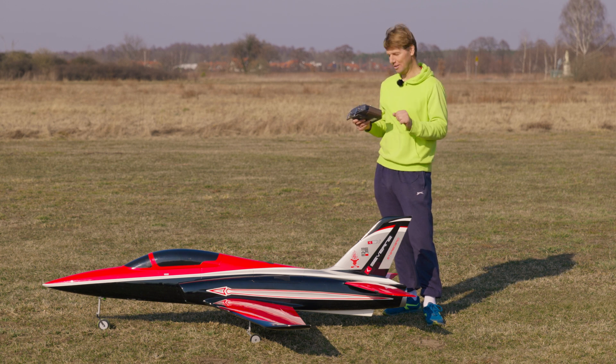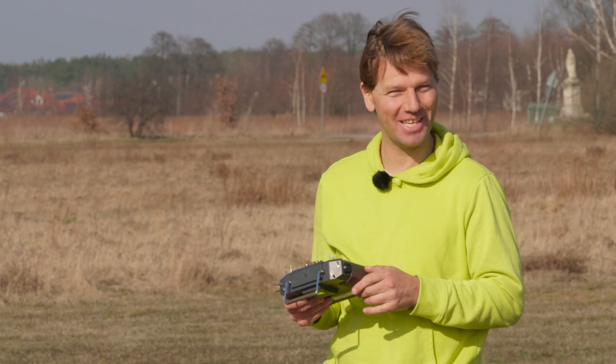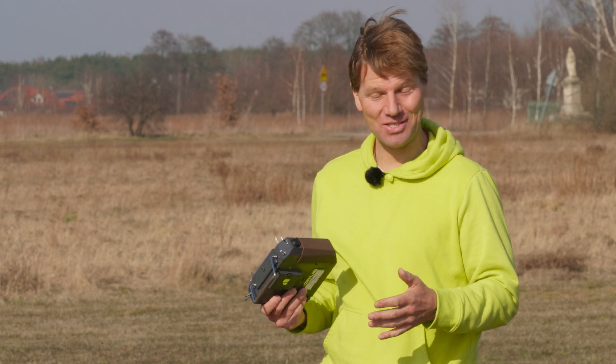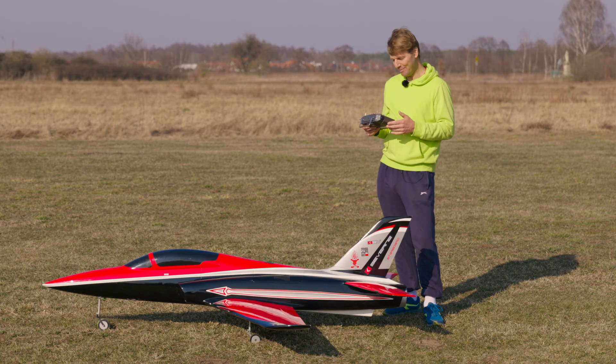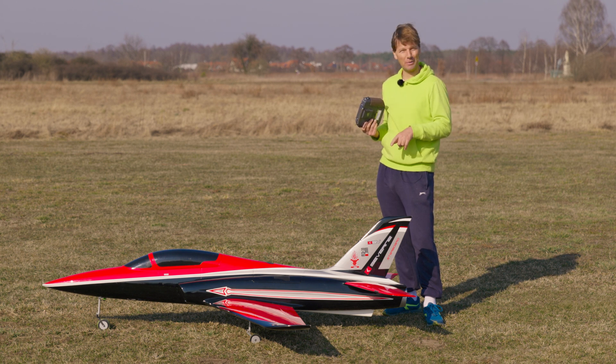I was pushing full throttle all the time and the plane was flying amazing. And of course the landing — you could see that this plane is very light now, how easy it lands. This jet is unbelievable. So if you're thinking of a bigger jet, go for Odyssey. It's super nice to fly and you can easily connect it to Jetfan 120 and a 12S battery.